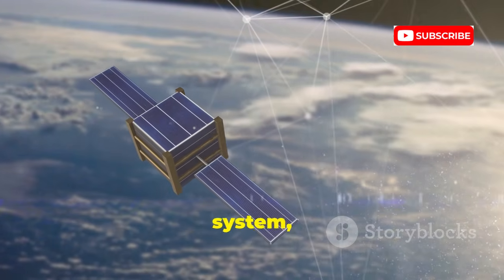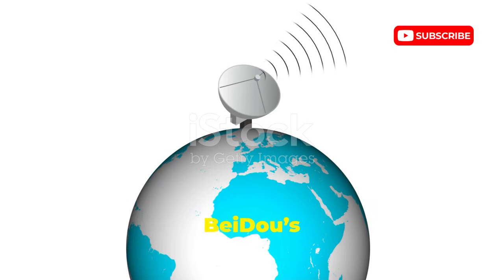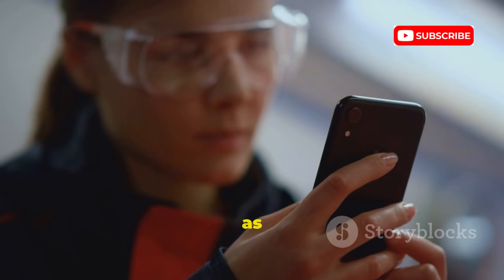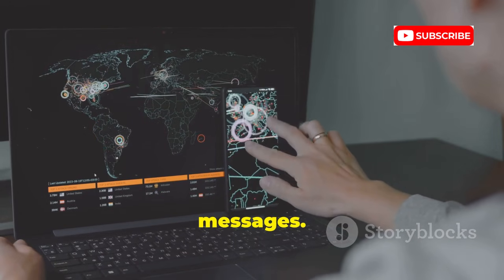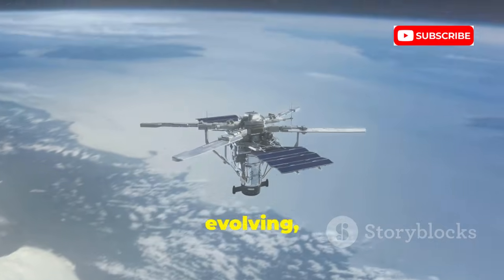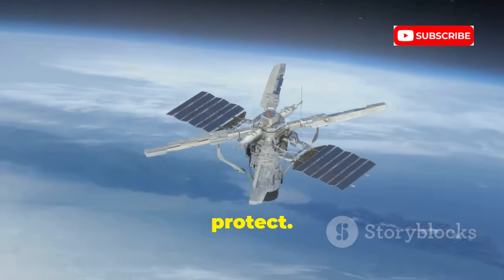BeiDou is China's massive navigation system, now global and with more satellites than any other. Most new devices can receive BeiDou signals alongside GPS, GLONASS, and Galileo. What's unique is BeiDou's two-way messaging — authorized users can send short messages via satellite even without cell service. This is powerful for emergencies, but it also means your device can transmit as well as receive, opening new attack possibilities like intercepting or spoofing messages. For most users the risk is still about device security, not satellite hacking. More satellites mean better accuracy and more data to protect.